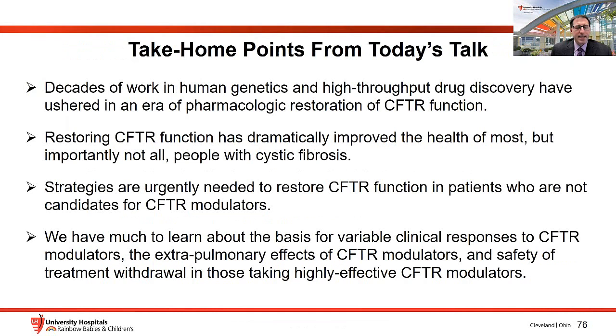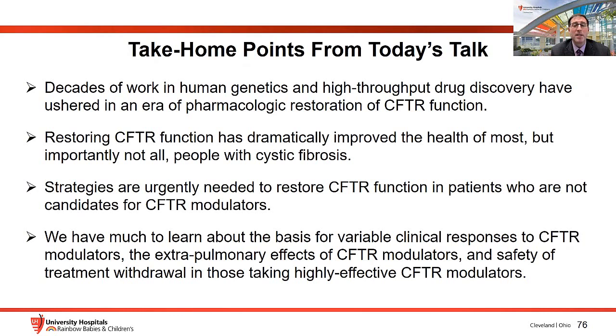Take-home points: decades of work in human genetics and high-throughput drug discovery have ushered in an era of pharmacologic restoration of CFTR function in most, but importantly not all, people with CF. There is an urgent need for strategies to restore CFTR function in those without a modulator option. We have much to learn about variable clinical responses to modulators, extra-pulmonary effects of these drugs, the safety of withdrawing established therapies to reduce treatment burden, and maternal and fetal outcomes in women who take ETI throughout pregnancy.